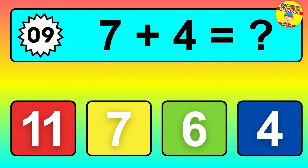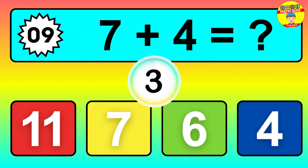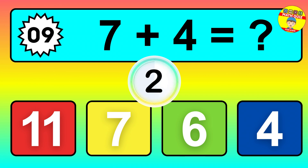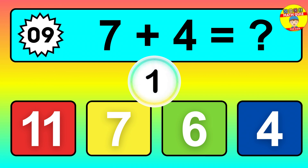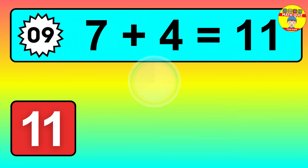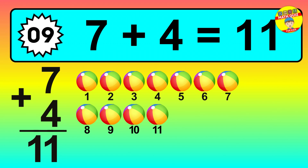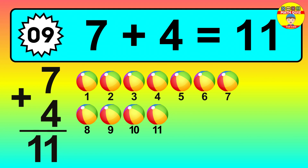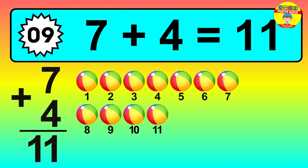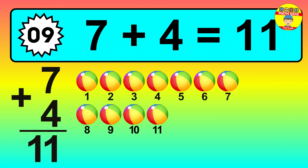Question nine: seven plus four equals what? Let's count it: one, two, three, four, five, six, seven, eight, nine, ten, eleven.